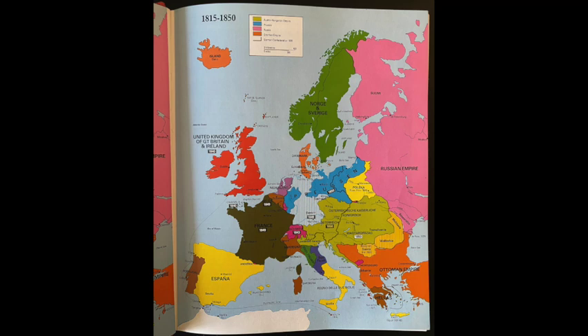Here's another example of another page. This is from a little bit later in history — this is 1815 to 1850. You can see here that some of the countries have dates in a little black box with white lettering over the country. That's the date of when these borders were finalized for that period. There is a very good color-coded key at the top of the page that tells you what countries were part of the Ottoman Empire, for example, or part of Prussia.